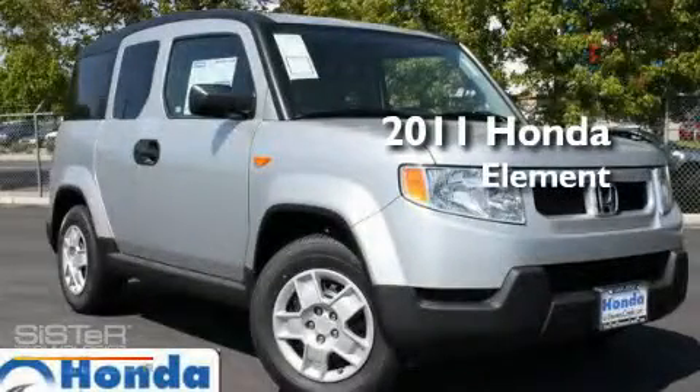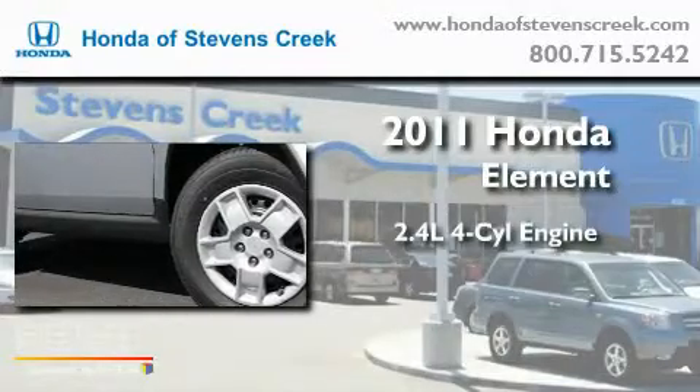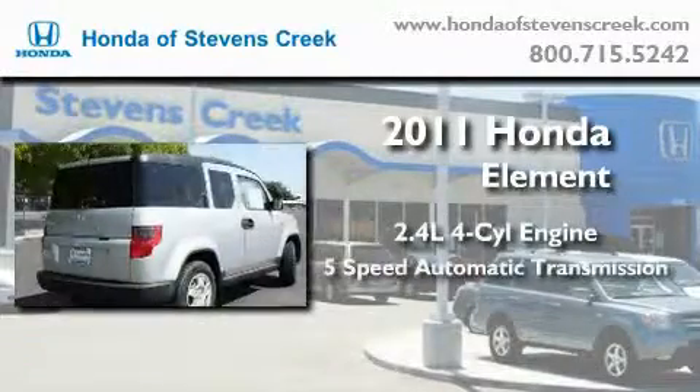This is a brand new 2011 Honda Element. It features a 2.4-liter 4-cylinder engine and a 5-speed automatic transmission.